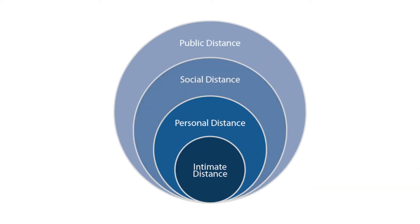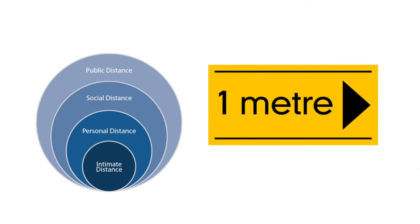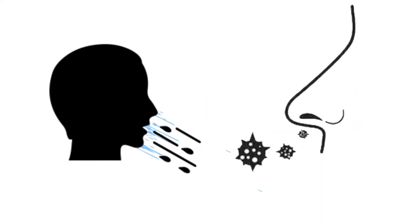Maintain social distance. Keep a distance of at least one meter between yourself and anyone coughing or sneezing. When someone coughs or sneezes, they spray small liquid droplets from their nose or mouth. If too close, you can breathe in these droplets, including the COVID-19 virus if the person has the virus.